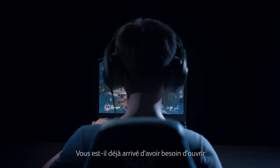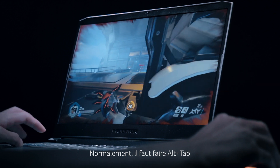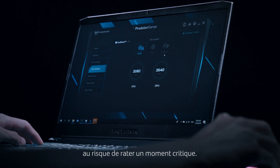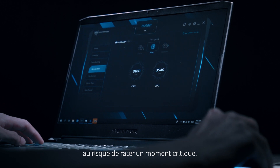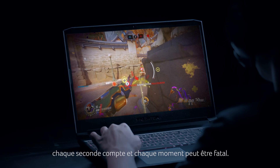Ever been in a situation where you wanted to open up a gaming utility app while still gaming? Usually this means alt-tabbing, opening the software and making changes, and of course losing track of what was happening in the game. But when you're in-game and online, every second can matter. So why take the risk?